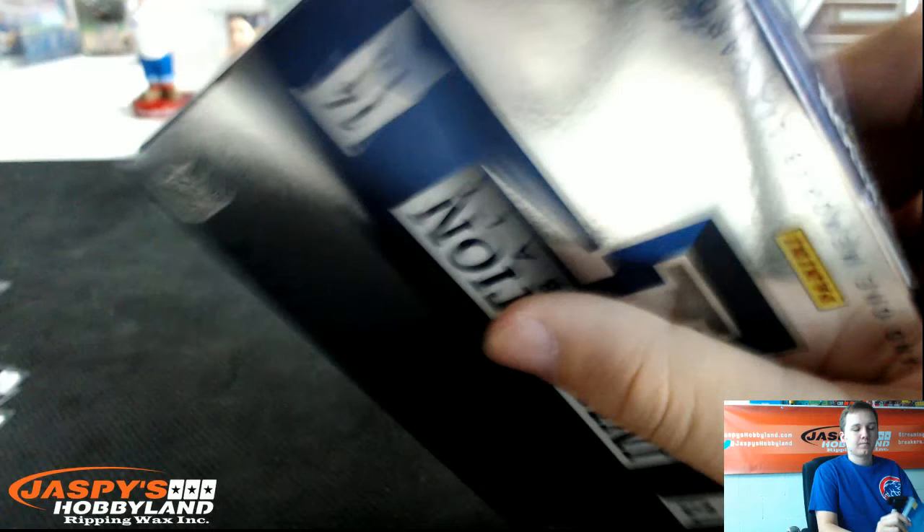How's it going everybody? This is 2013-14 Panini Innovation Basketball, 5 box break, number 2. Good luck everybody. Joe opened this case yesterday — number 1 is from a fresh case, number 2 he marked. Number 3 will be tomorrow. Good luck, here we go.